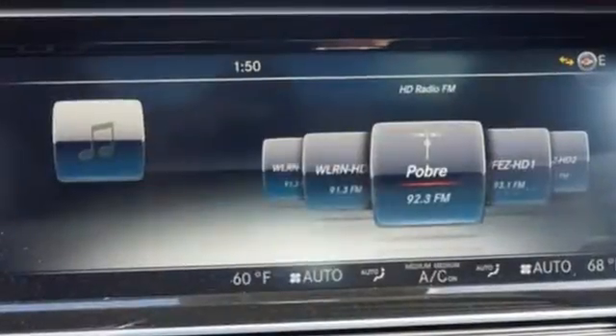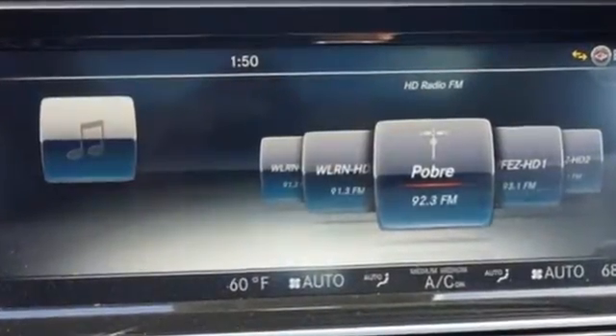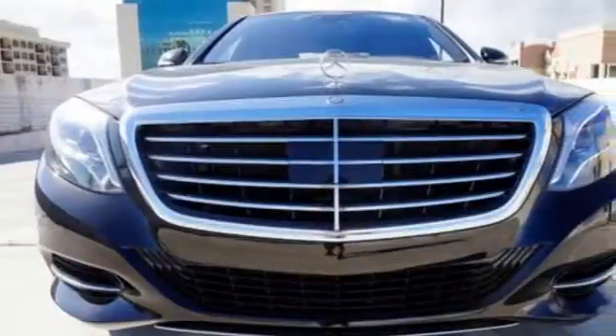This Mercedes-Benz doesn't just challenge the standards, it goes beyond the highest of them. Get behind the wheel today.